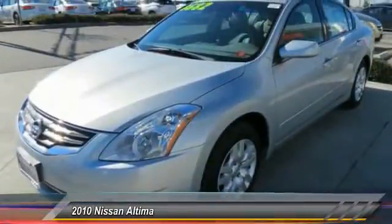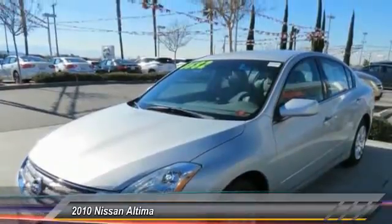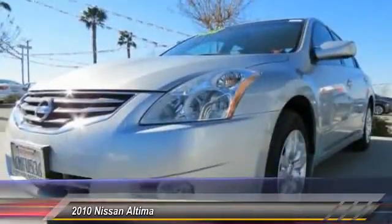And is priced below $10,000. This vehicle has less than 140,000 miles.